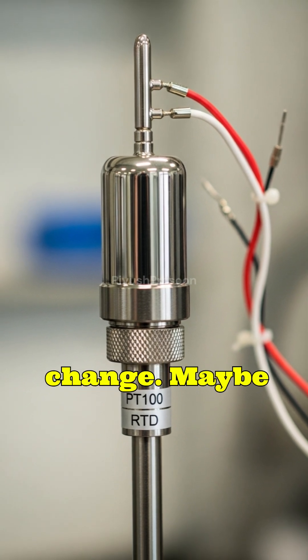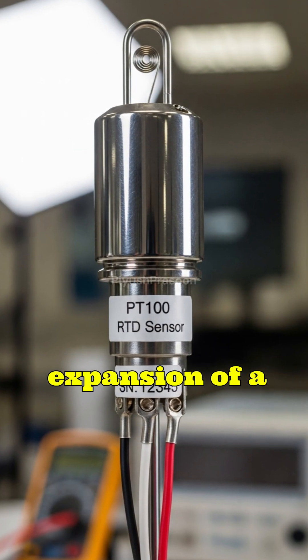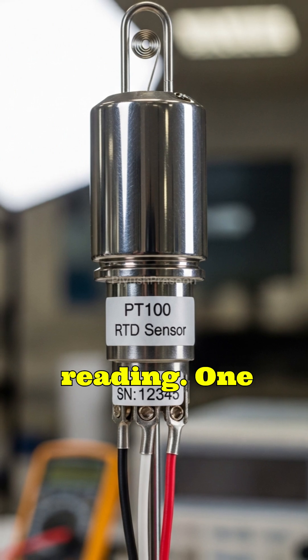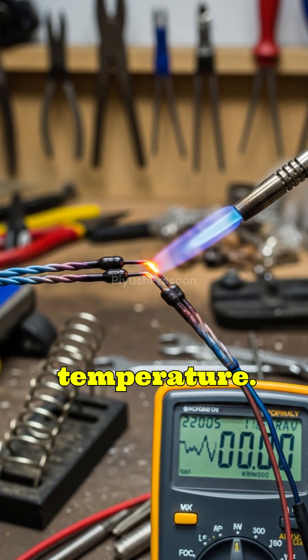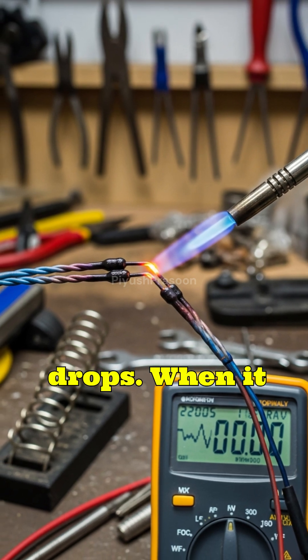Sensors monitor that change — maybe its resistance, voltage, current, or even the expansion of a metal — and convert it into a temperature reading. One of the most common types is the thermistor, a special resistor whose resistance changes rapidly with temperature. When it gets hotter, its resistance drops; when it cools, the resistance rises.